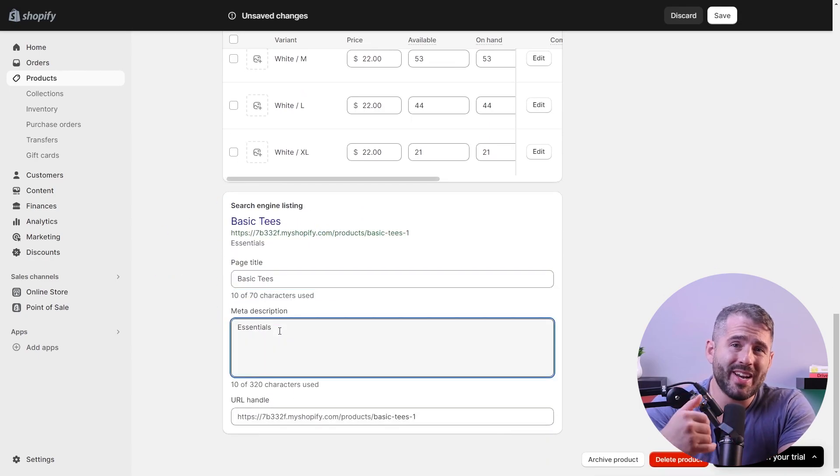The keyword research you did at the start now comes back for you to include in your metadata. Metadata is what the search engine reads to index your website. For example, you may use the keyword phrase 'fresh Alfonso mangoes' in your metadata so the search engine can scan it and show your store when a potential customer searches for these fruits.